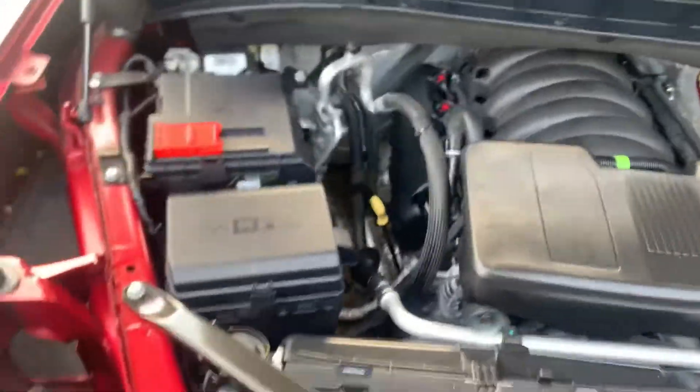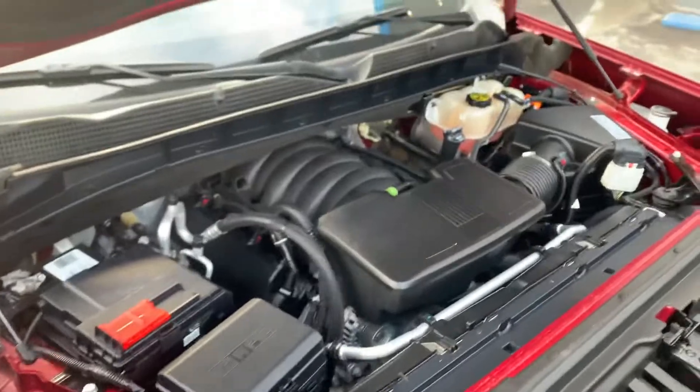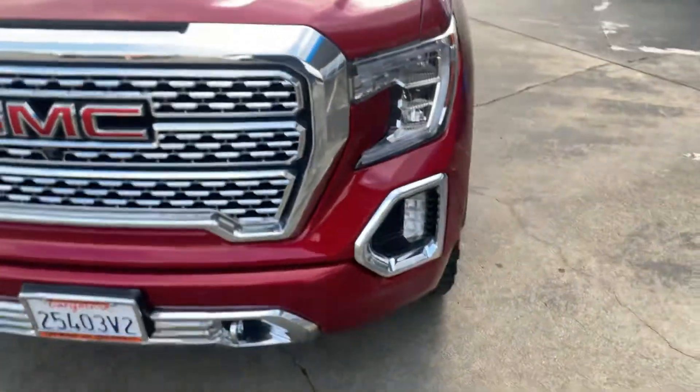Hey Marcos, it's Tim at Stuart Chevrolet. I want to get you a look at the engine here. I've got the 6.2 liter all cleaned up in here. This is a certified truck, so under warranty.